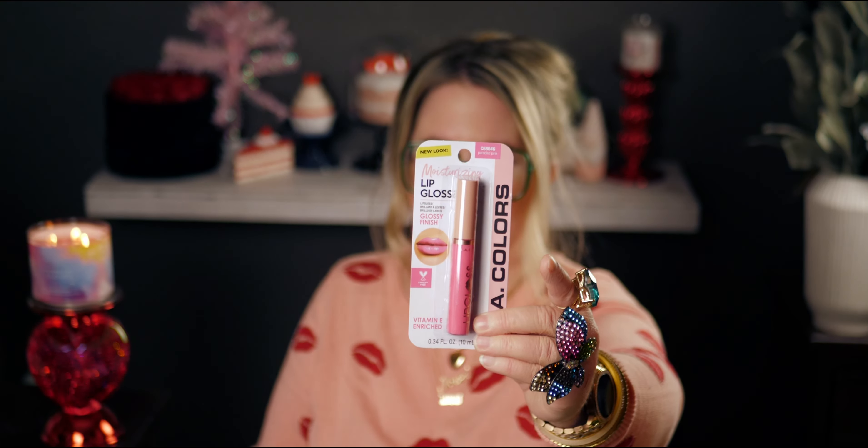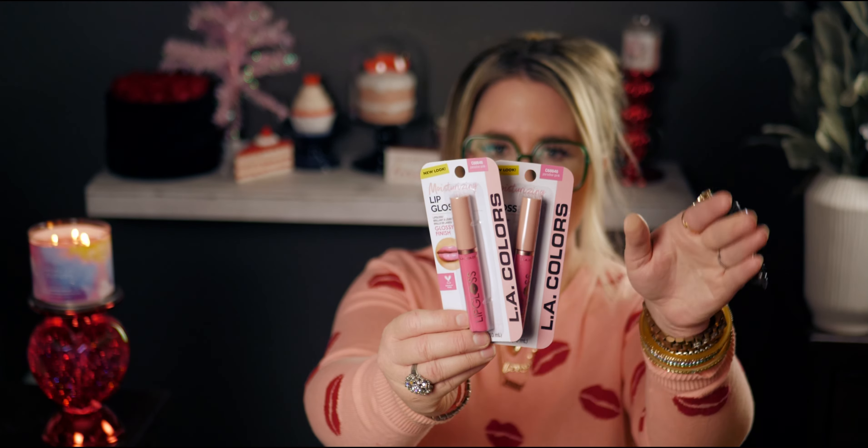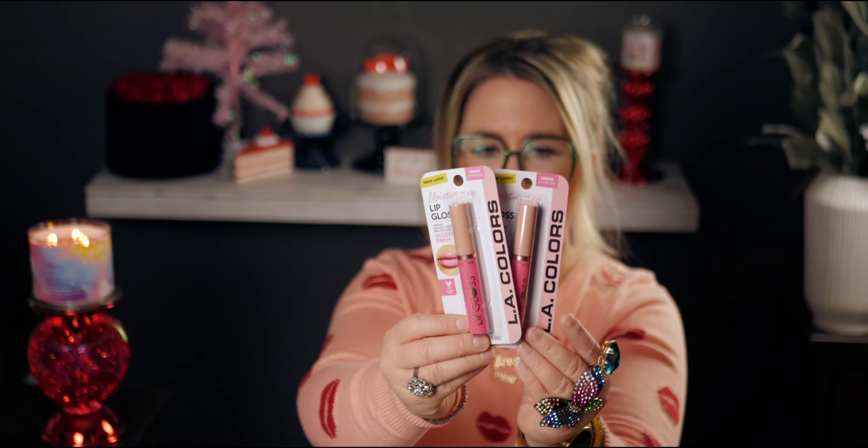I picked up a lip gloss by LA Colors — I bought two because I'm going to try one on for you. I used to wear this color all the time. I have a ton of lip glosses, including one I just got from Ulta, but I wanted to try this again. The color is called Paradise Pink and the package even says 'New Look.' Let me try it on.